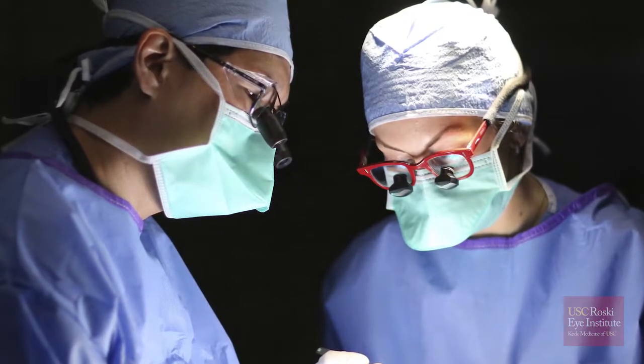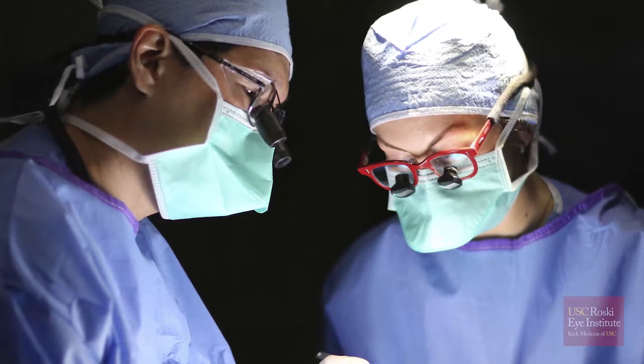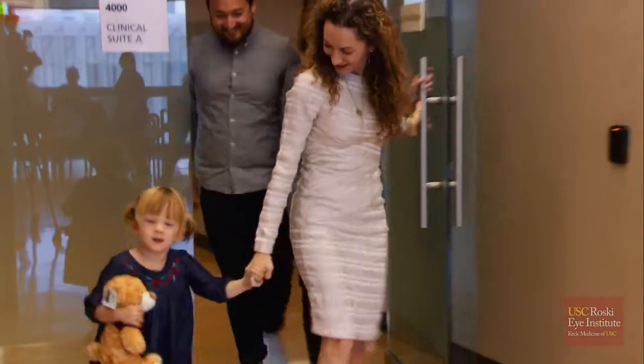We took her to examination under anesthesia so that we could look at all parts of the eye, and at that time she only had a tumor in one eye. With time she did develop a tumor in the other eye, but far outside of the center of her vision. She responded really well to treatment — she had three cycles of chemotherapy and multiple cycles of laser, which is very common for this tumor. You need to use a lot of laser to keep it under control, and we're really proud of how well she's done.